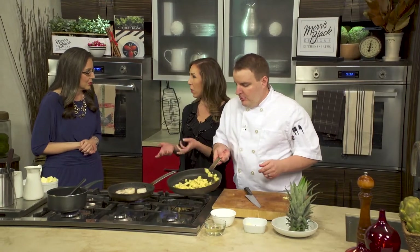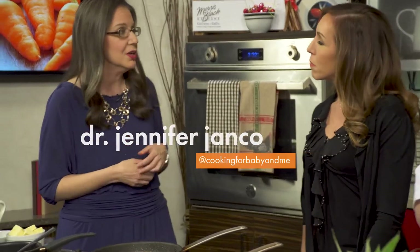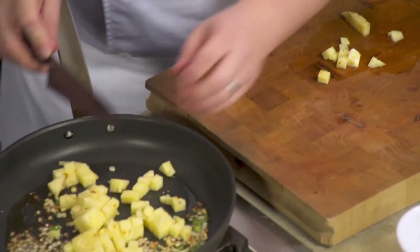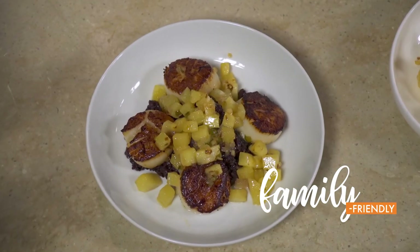Pineapples are high in vitamin C. There's also manganese, which is another nutrient in there that helps with bone development. Vitamin C, of course, everybody needs that — it helps our immune system, and it also helps with skin and wound healing. So it's just one of those things you want to have a daily dose of in your diet.